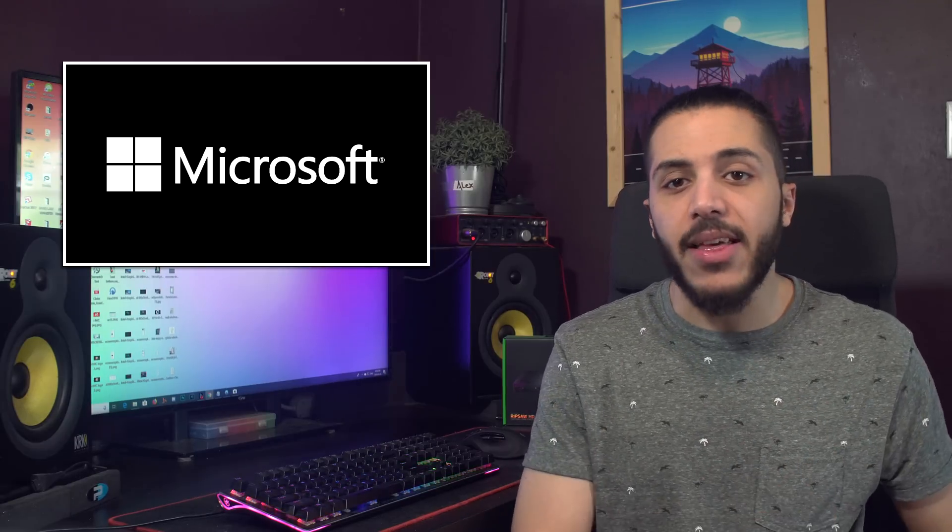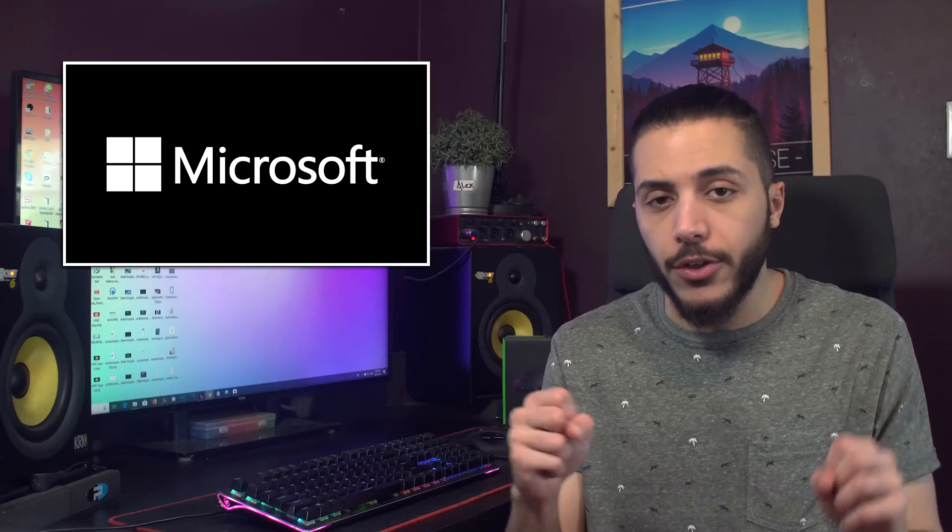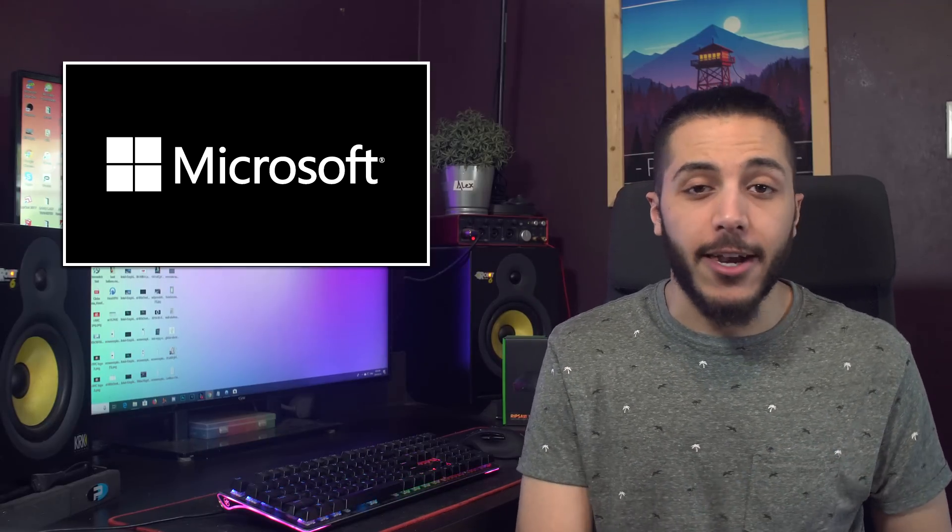Last year, Phil Spencer said that they still had a ton of work to do on Windows, and it really feels like the work is being done.